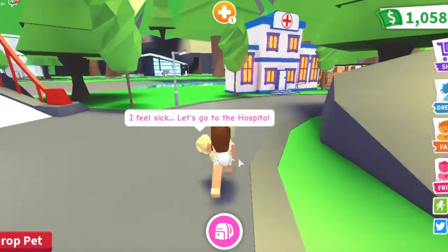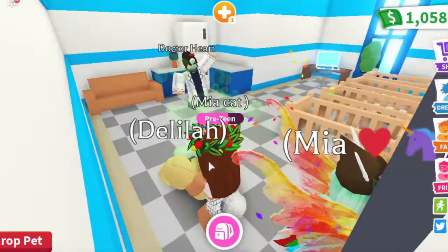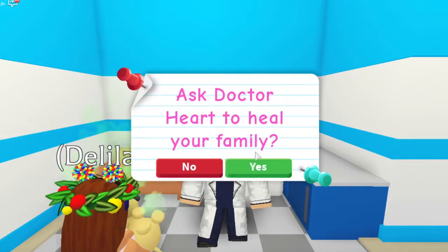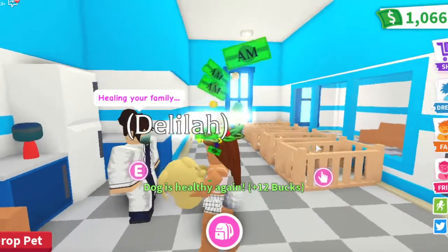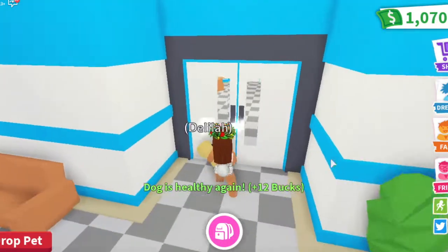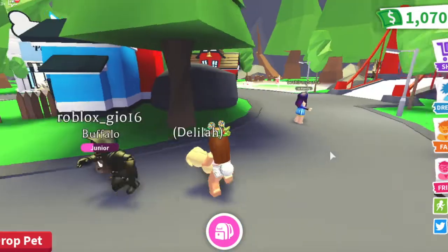We'll just run to the hospital. Everyone's in here — I guess everyone's feeling sick today. It says 'heals x3, ask Dr. Heart to heal your family' — that is adorable, Dr. Heart! So Delilah is being healed right now. The dog is healthy again, so now we're good to go. Are we good to go find you a friend, Delilah? I think we are.